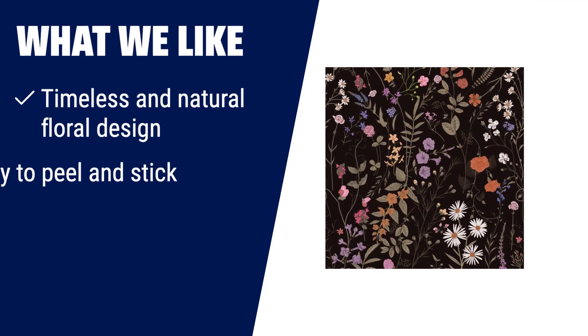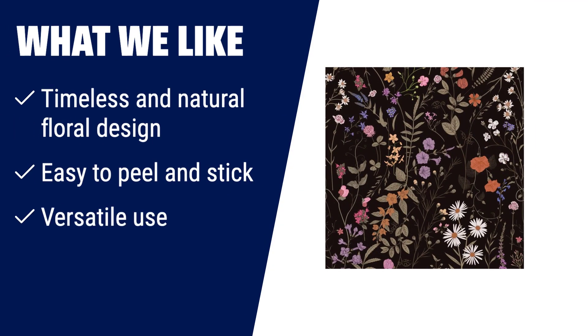What we like: if you are looking for a floral peel and stick wallpaper with a timeless and natural design, easy to peel and stick, and versatile use, you should consider this one. It is perfect for covering smooth walls, kitchen cabinets, furniture, stair risers, craft projects, and lining dresser drawers.